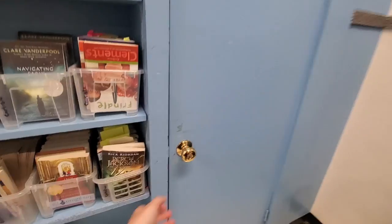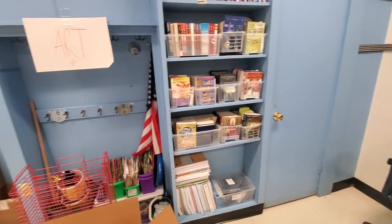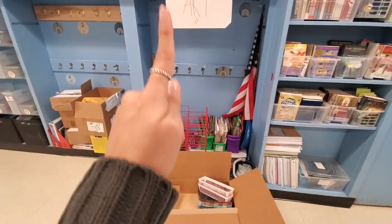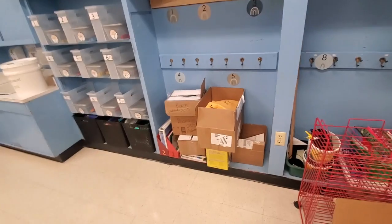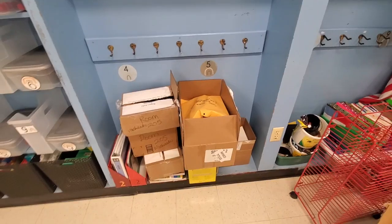All these books are not mine — they belong to different teachers. There are more art supplies here. This, however, is mine — I just don't know where to put it because I don't have the space for it.